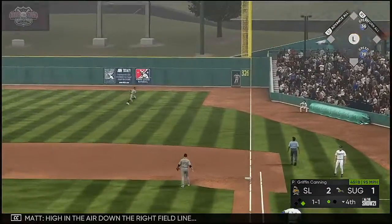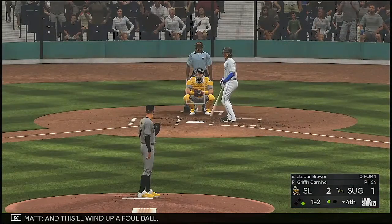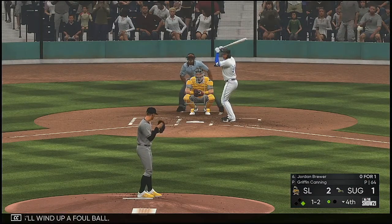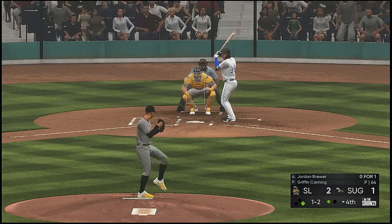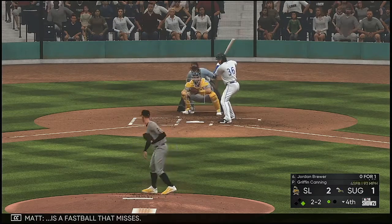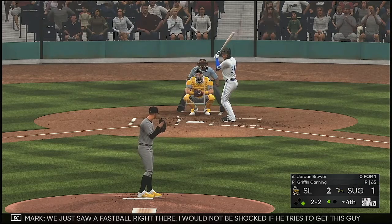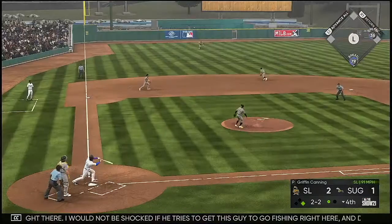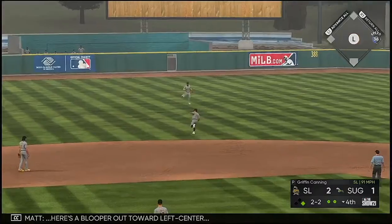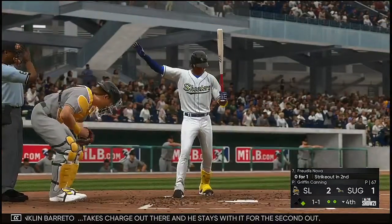High in the air down the right field line — Fowler on the run, and this will wind up a foul ball. Here comes the 1-2 — it's a fastball that misses. I would not be shocked if he tries to get this guy to go fishing and drops a little off-speed pitch in the dirt. Here's a blooper out toward left center — Barreto takes charge out there and he stays with it for the second out.